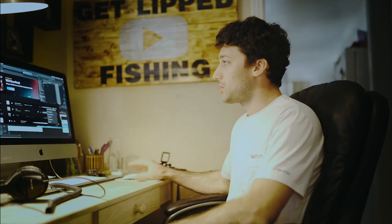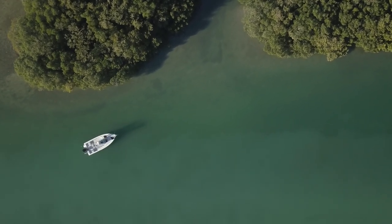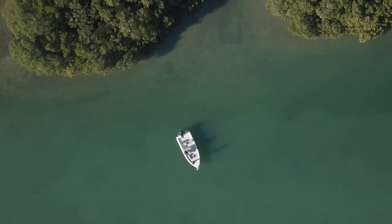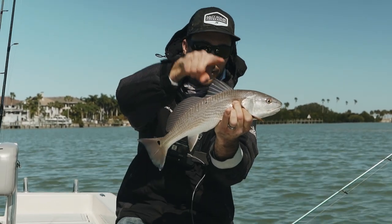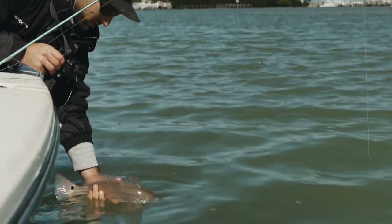Welcome back to another episode of Get Lift Fishing. In today's episode we are freezing our tails off — this was filmed a few weeks ago, about three or four weeks ago. We had one of the coldest cold fronts of the year. The water temp is about 57 degrees, air temp about 40-42 in the morning. I'm literally wearing my ski jacket that I wear when I go snowboarding — one of the coldest days I've ever experienced here on the west coast.